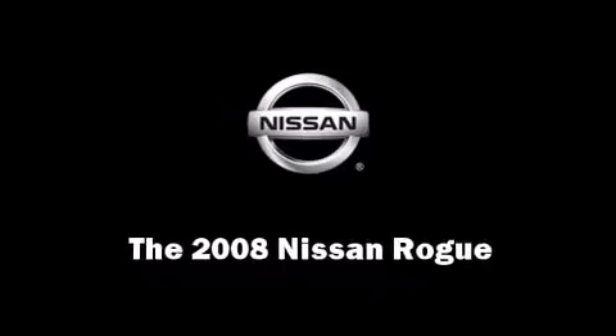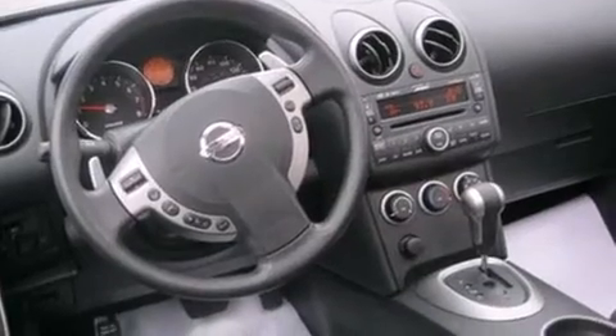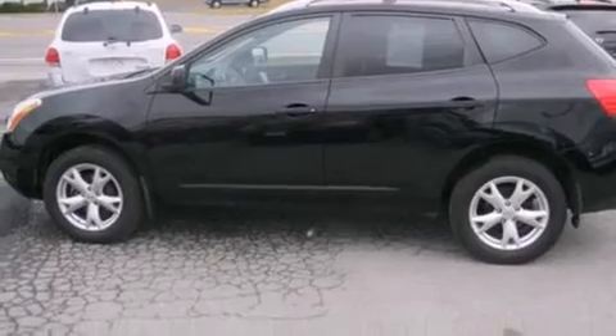The 2008 Nissan Rogue. Under the hood, you'll find a four-cylinder engine with more than 170 horsepower, providing a smooth and predictable driving experience.